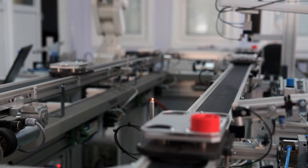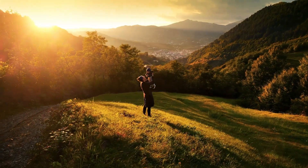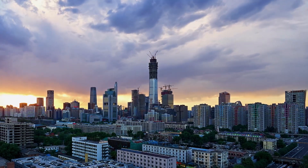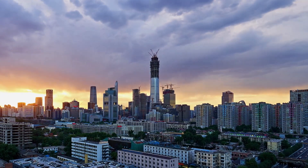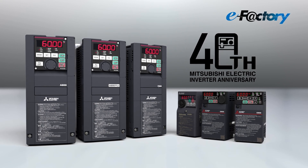Mitsubishi Electric inverters have been innovative, ecological and user-friendly products. To make the future by supporting daily life, Mitsubishi Electric inverters will continue evolving, following the 40-year history.